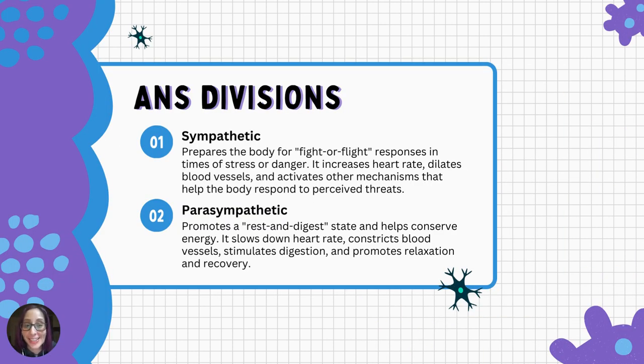The sympathetic division prepares the body for fight-or-flight responses in times of stress or danger. It increases heart rate, dilates blood vessels, and activates other mechanisms to help the body respond to perceived threats. The parasympathetic division promotes the rest-and-digest state, conserves energy, slows down heart rate, constricts blood vessels, stimulates digestion, and promotes relaxation and recovery.